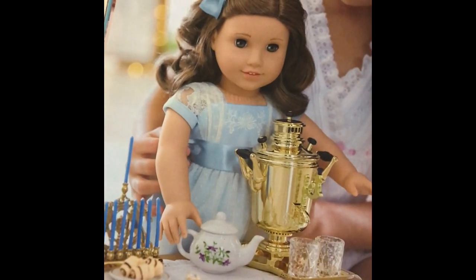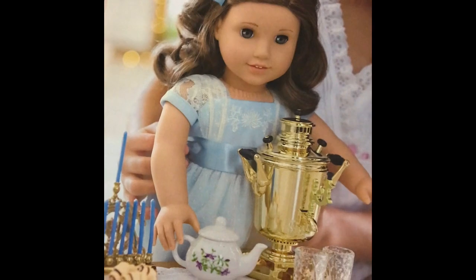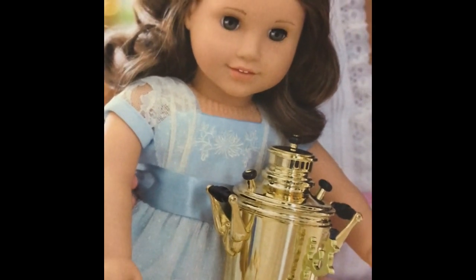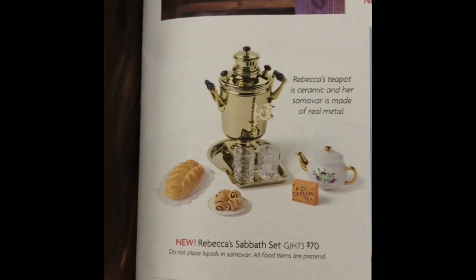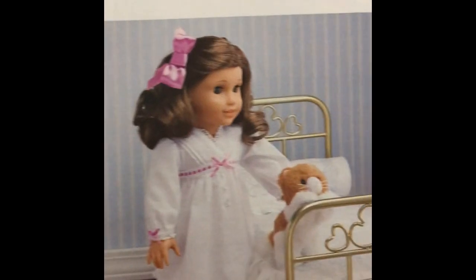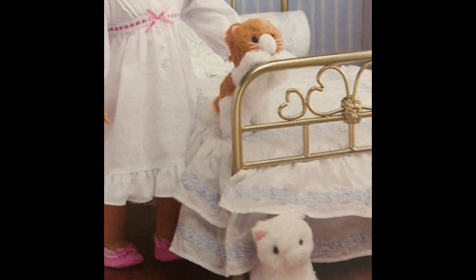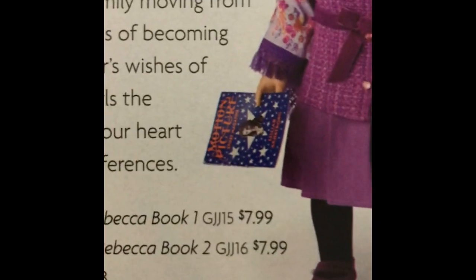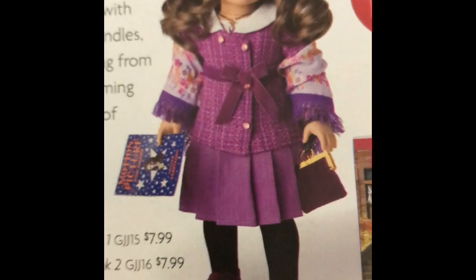And then we have Miss Rebecca. I am so thrilled to see that they brought her Sabbath set back - I was so disappointed when they took it away. They have her menorah right here. And this Hanukkah dress is gorgeous, just gorgeous. I'm going to have to get this dress and her Sabbath set, even though I do not have Rebecca. She has new pajamas, a new bed, and her new kitty cats - revamped, not new new. And they have a shawl for her, which I think is just lovely. I love when she has her shawl - I thought it was beautiful.